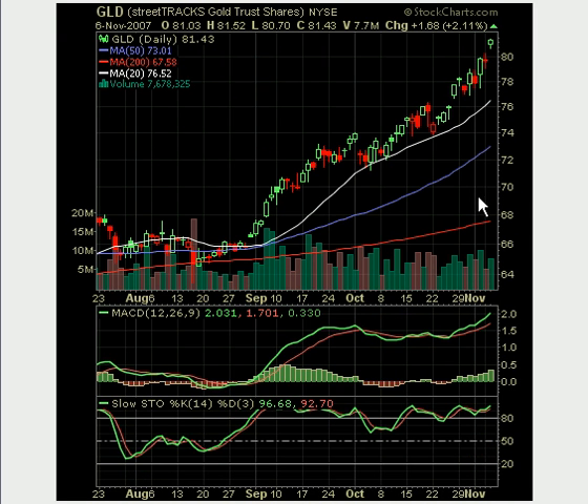Lastly, the gold chart — again, just a monster move in gold. Tremendous. Come join the Swing Trade Alerts and the chat room. Have a wonderful day — we'll talk to you tomorrow.